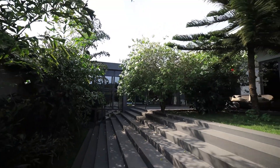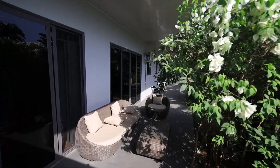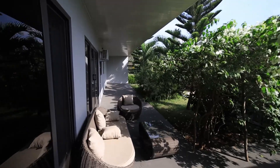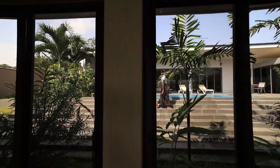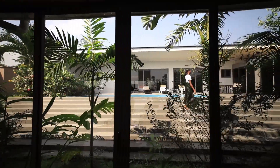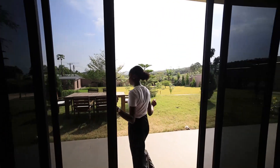Wild natural light floods all internal spaces. Wide overhangs are created to shield internal spaces from excessive high temperatures. Once you are in the home, you see right through the building, and this is one of the main features of the home — to see the full depth of the property.